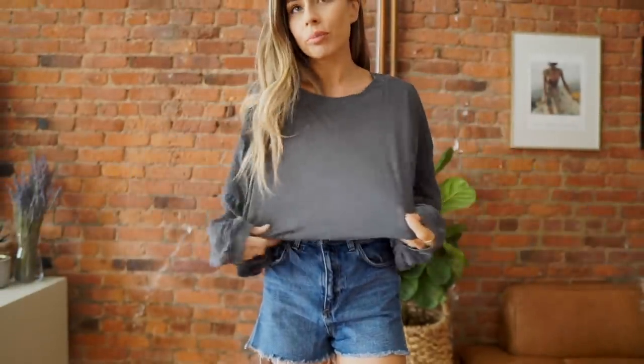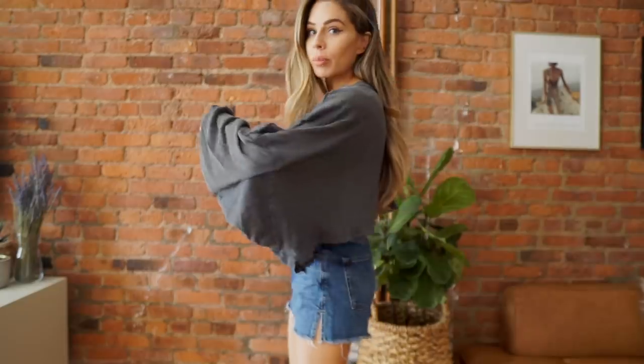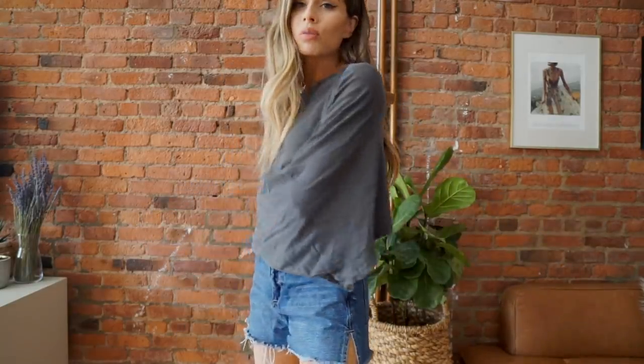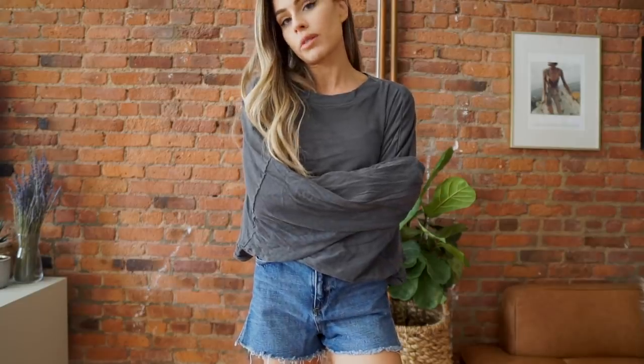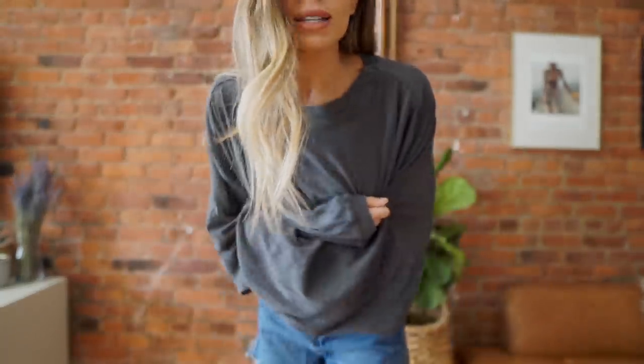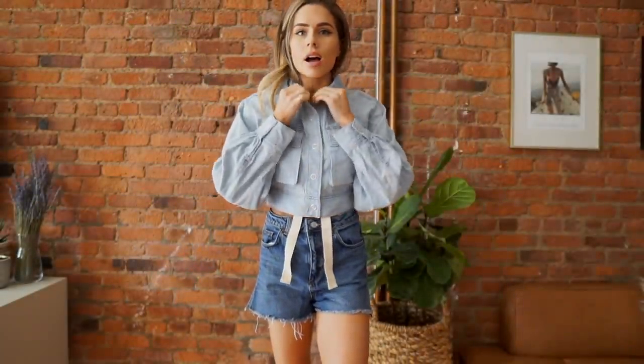This is a top from one of my favorite brands that Urban carries — it's called Out from Under — and I am immediately going back to the site to order this in every color it comes in. This is probably the most comfortable thing I've ever put on my body. I would sleep in this, work out in this, lounge around in this. This is definitely a keeper.